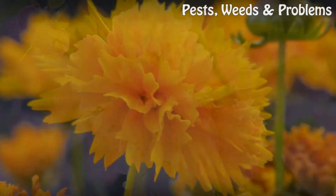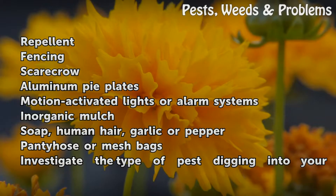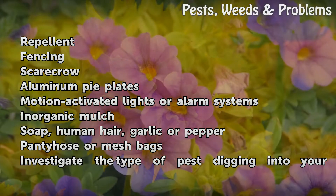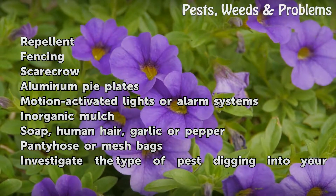Things You'll Need: Repellent, fencing, scarecrow, aluminum pie plates, motion-activated lights or alarm systems, inorganic mulch, soap, human hair, garlic or pepper, and pantyhose or mesh bags.